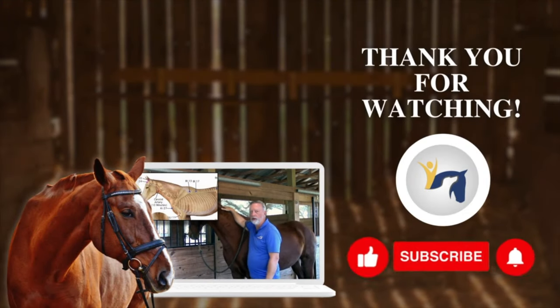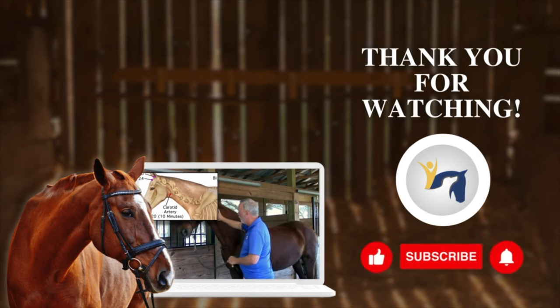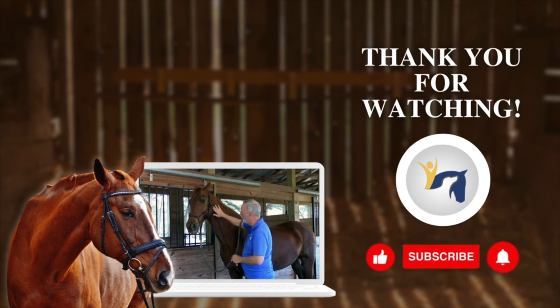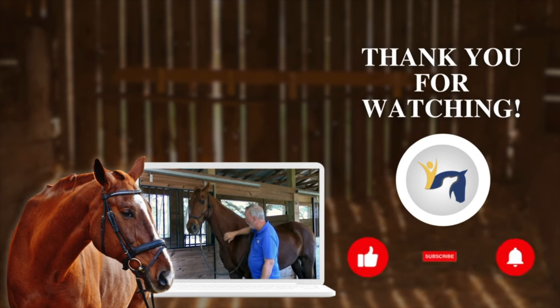When looking at the carotid artery area on a horse, we're referring to where the vein, artery, and nerve run up the side of the esophagus to the neck. You can place the light a couple of fingers below the jaw, or bring it down to just in front of the shoulder in this area.